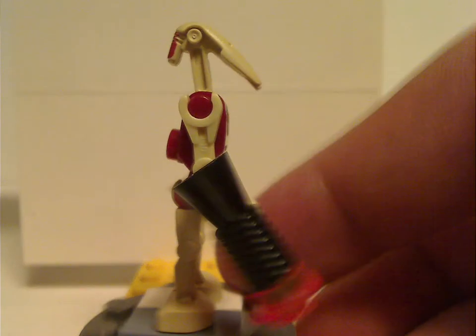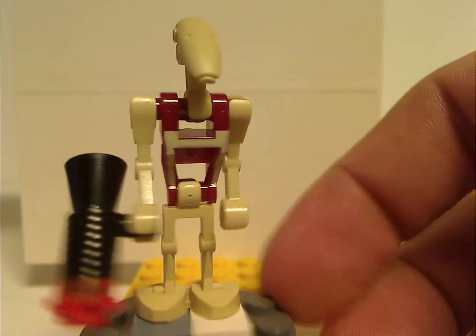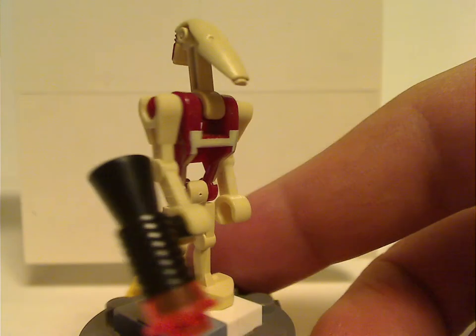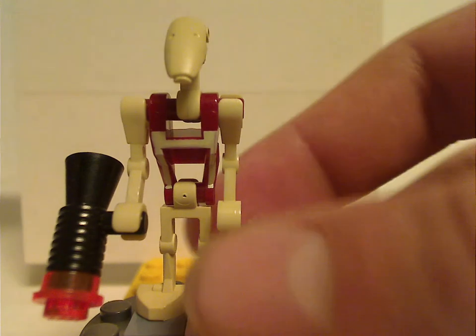Next is a battle droid commander, I think. It uses all the same usual pieces used for battle droids, but with a nice red color for the torso and some interesting print to it, and a red print for the back — kind of nice for it. And it comes with the same megaphone blaster piece that they used until 2008 or so.